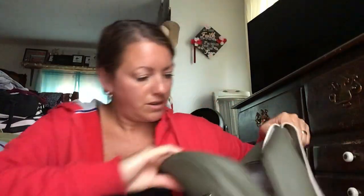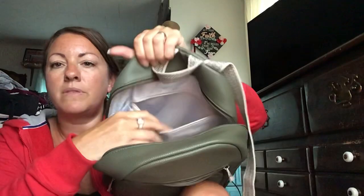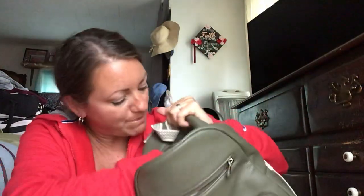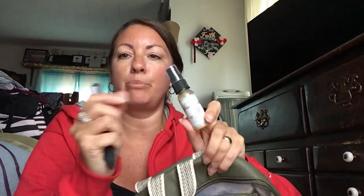In the very back there's a back pocket, and in that back pocket I just have my book and file.